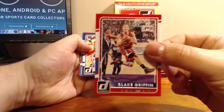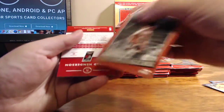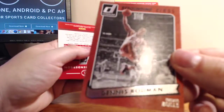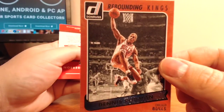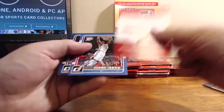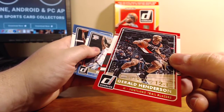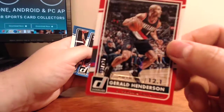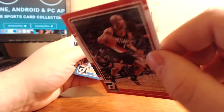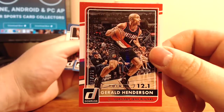You can see they use the action shots in these, much like they've done in the past with Hoops. This is a nice Dennis Rodman Rebounding Kings card. And here's our first numbered card — 12.1 points, 3 of 121, Gerald Henderson.